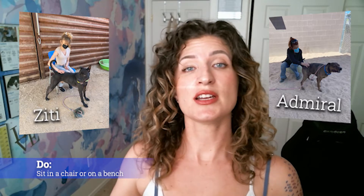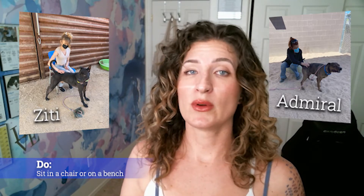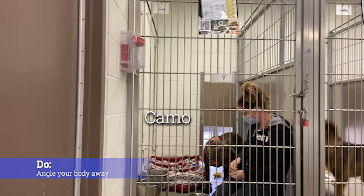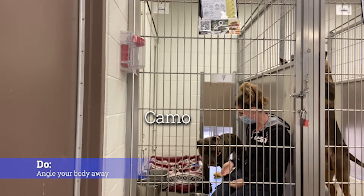Do sit on a chair or a bench — it'll make yourself smaller and therefore less intimidating to them without putting you directly at their eye line. Do not put your face in their face. We all want to do it, but we shouldn't. It's just too intimate to start off with for most dogs. Do angle your body slightly away from them instead of facing them head on — this is another way to make you less intimidating.